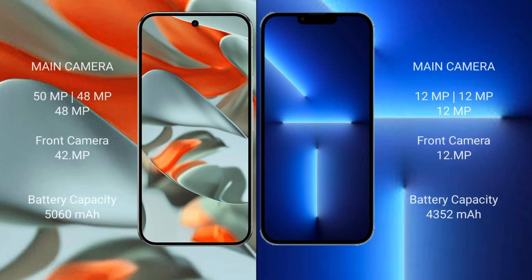The Google Pixel 9 Pro XL features a triple rear camera setup: 50MP main, 48MP ultrawide, and 48MP telephoto, with a 42MP front camera. The iPhone 13 Pro Max also has a triple rear camera setup with 12MP main, 12MP ultrawide, and 12MP telephoto, with a 12MP front camera.